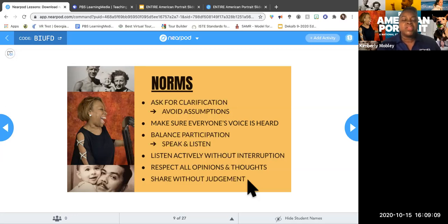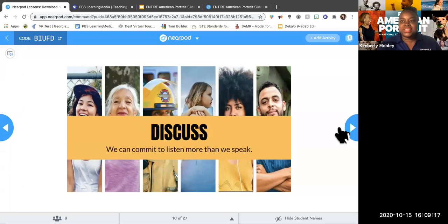You might want to share that with your students as well. We can commit to listen more than we speak — we have two ears and one mouth, so we should be listening more than we speak. It helps us to gain understanding and a sense of empathy and compassion for one another. That is the environment we want to cultivate and facilitate for our students in our classrooms.